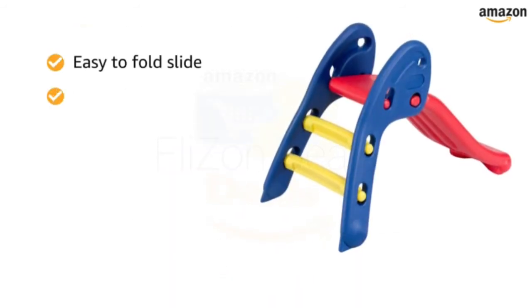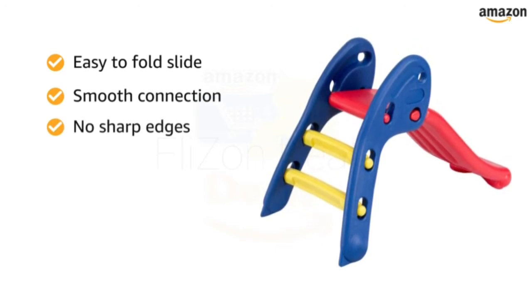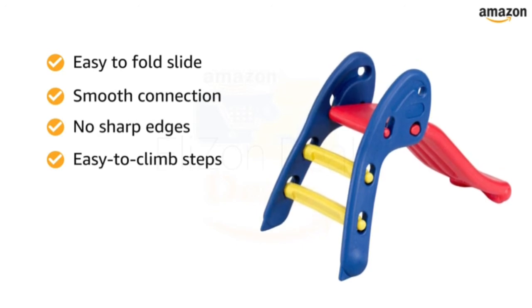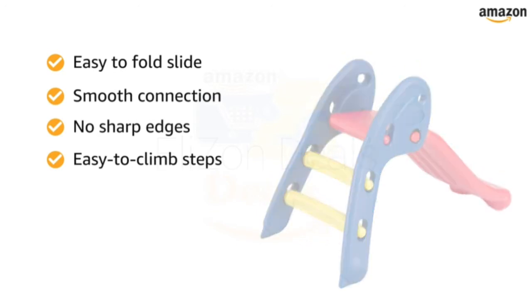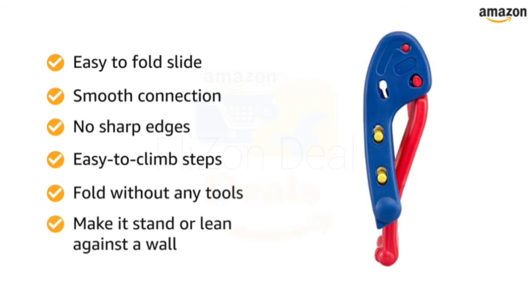The easy-to-fold slide is connected smoothly and does not have any sharp edges. It features gentle and easy-to-climb steps, offering babies a smooth ride. You can fold the slide without any tools and neatly store it. You can either make it stand still or lean it against a wall.